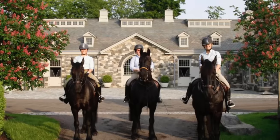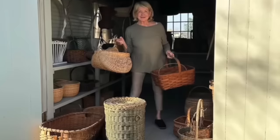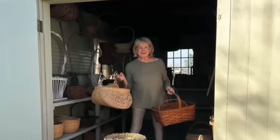Over the past decade, Martha has dedicated herself to enhancing, expanding, and restoring this remarkable property. Adding stables for her horses, barns, and greenhouses, she has even repurposed an old garage into an inviting entertainment space adjacent to the kitchen, and transformed a barn into an office and project room for crafts.